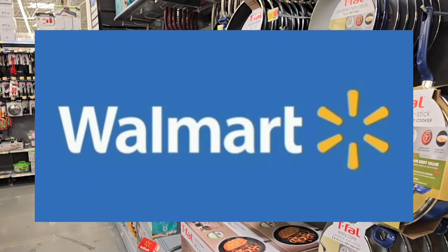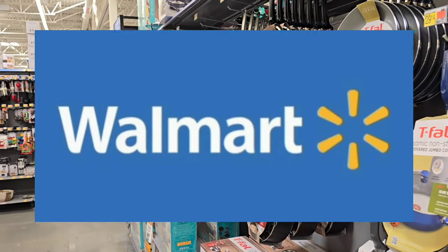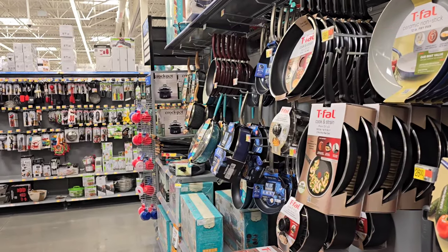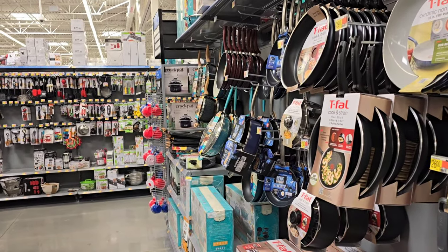Hello everyone, welcome back to my channel. I'm here at Walmart for my weekly rebate haul. Now, the deals are picking up a little bit.